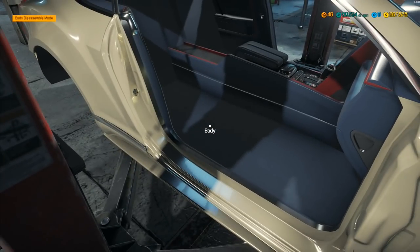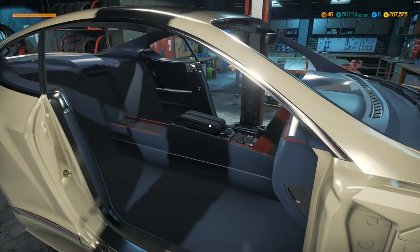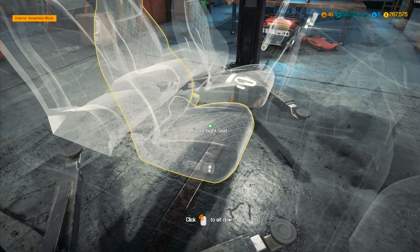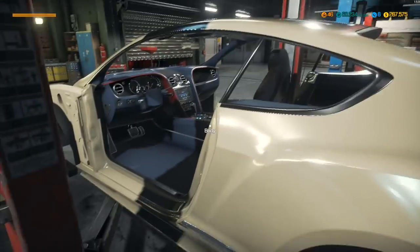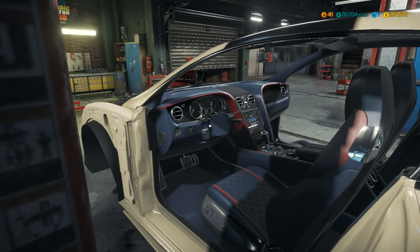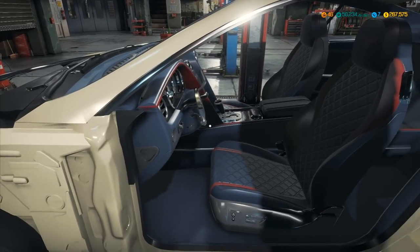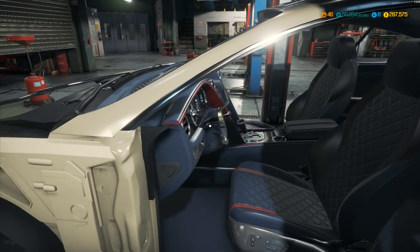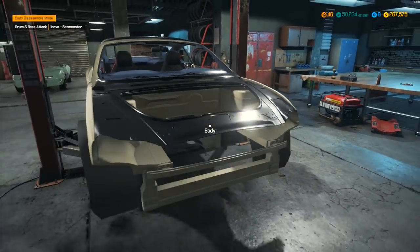I go into assemble mode, interior assemble, and try to put the front left seat in. It does this strange thing where it refuses to work — it moves me away from it slightly and won't let me do it. I can't reach the steering wheel from this angle either. I'll have to try from the other side. We've got one seat in there at least, but I'm having trouble with the rest. Let's work on the engine first and worry about the other interior bits later.